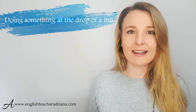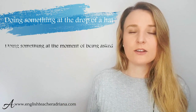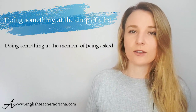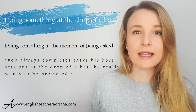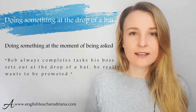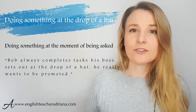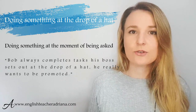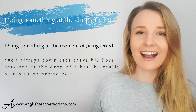Number eleven: 'at the drop of a hat.' We use this idiom to express that you would — or would not — do something right at the moment you're asked. For example: 'Bob always completes tasks his boss sets out at the drop of a hat because he wants to get promoted.' It expresses that he completes them immediately. Instead of saying 'immediately,' which is very formal, 'at the drop of a hat' is more conversational and natural.